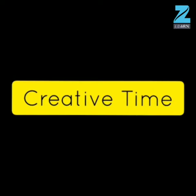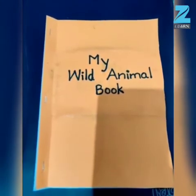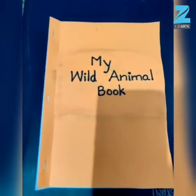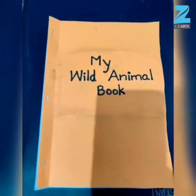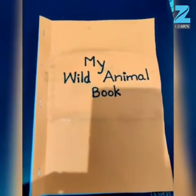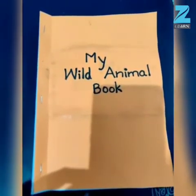It's our creative time now and today teacher is here with some exciting lesson planned for you all. So children, do you all want to see what teacher has got for you all? Let's have a look, children. Teacher has got a book and the name of my book is My Wild Animal Book. Inside this book there are pictures of wild animals. Let's have a look inside the book and see which wild animals are there.